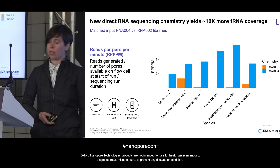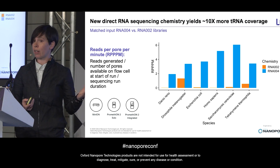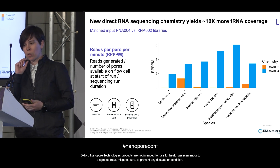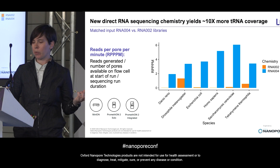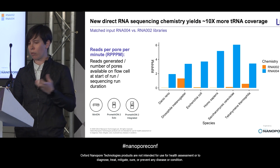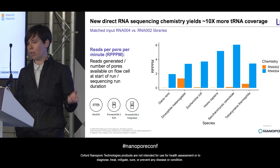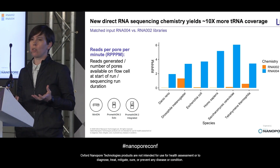We performed matched sequencing of tRNA inputs from six different species, where the same library was split in half and ligated to helicase-loaded adapters for either the RNA 002 or the new RNA 004 chemistry. We sequenced these on the corresponding flow cells, and the first thing we found was we get consistently higher yields with this second-generation direct RNA sequencing. The metric we're showing here, RPPPM, was developed to provide a more apples-to-apples comparison across sequencing runs performed for different lengths of time or on different platforms. This plot shows total library throughput divided by the number of pores available on a flow cell at the start of the run, divided by the number of minutes the run was performed for. Across the board, we're getting about an order of magnitude more reads per library.